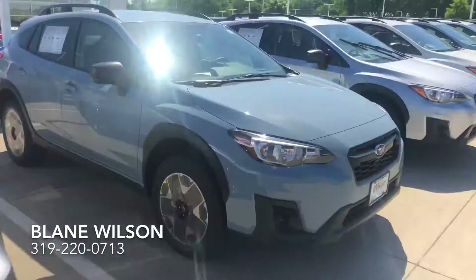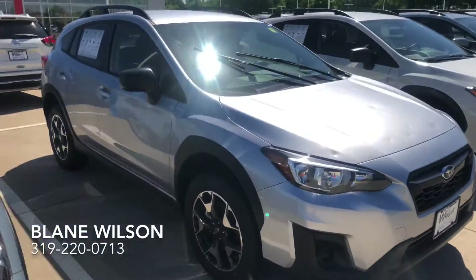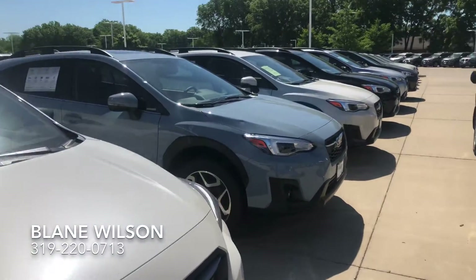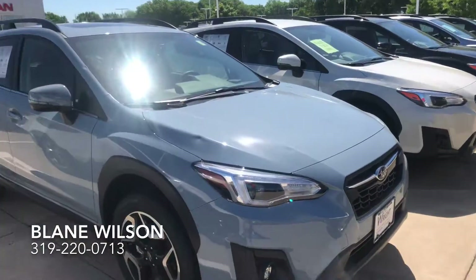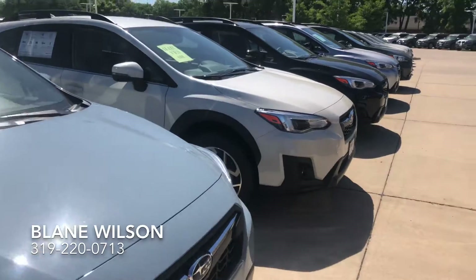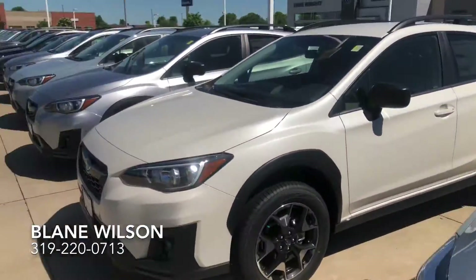This one is a limited, and we do have premiums as well down here. This one is actually a base model, a standard model. You can save thousands of dollars on any of these Crosstreks out here. We even have a limited in the beautiful khaki gray over here, a white limited — just a huge variety of hail damage Crosstreks.